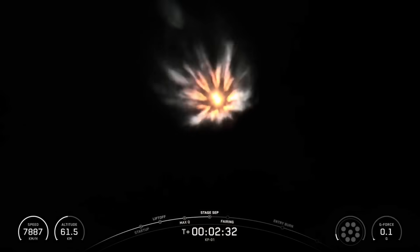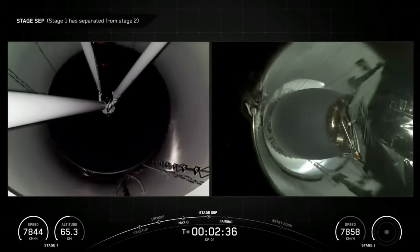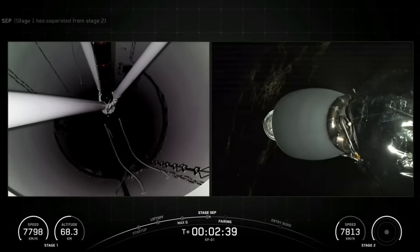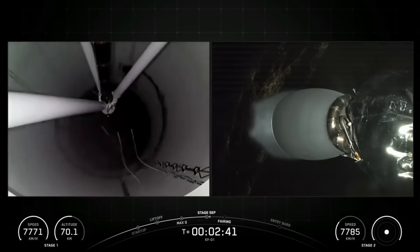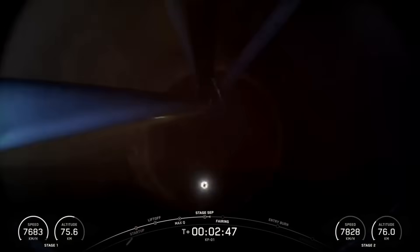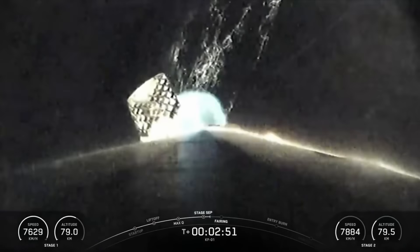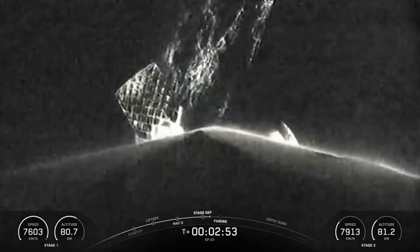MECO. Stage Separation confirmed. Stage 2 startup. Good series of callouts back-to-back, which again were MECO and Stage Separation.